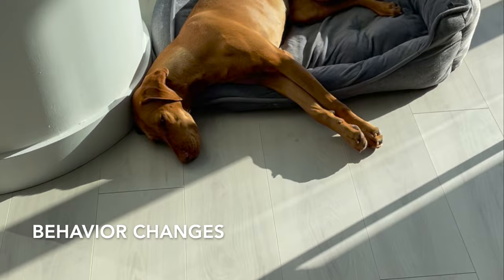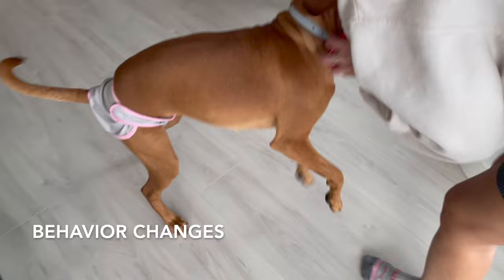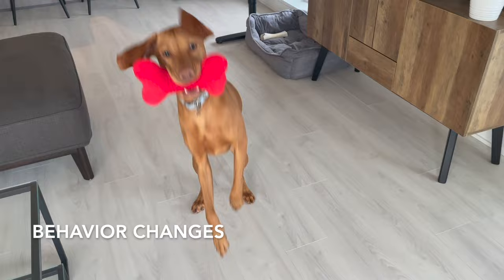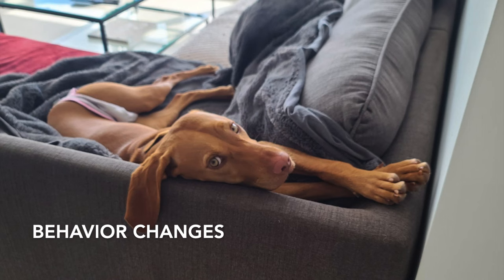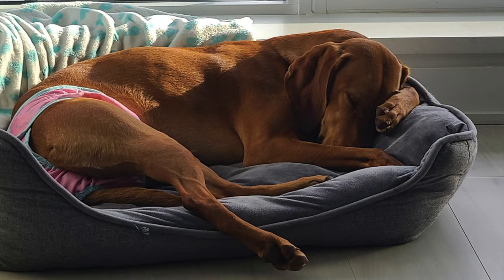I've never really noticed a behavior change in Willa — even after her spay surgery, the next day she was back to her normal self. But I've chatted with tons of people on our walks and heard crazy stories about behavior changes, so I know this is a normal occurrence. Definitely expect this if you have a pup going through this, especially if you have a girl and a boy at home. Both behaviors may change during this period. Your dog may become more restless, anxious, or clingy, and some dogs may exhibit increased aggression or become more attention-seeking. Be patient and provide extra love and attention.